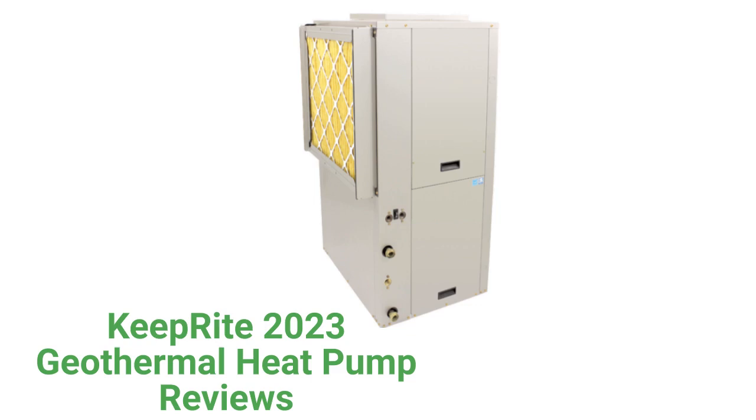This brand is from Carrier and is only available through authorized dealers in the USA and Canada. The units feature corrosion-resistant coils and 2-inch MERV-8 filters to clean the home's air. They offer an optional domestic hot water package and are backed by a good guarantee, but they use R-410A refrigerant, which is not as earth-friendly as brands that use R-32.